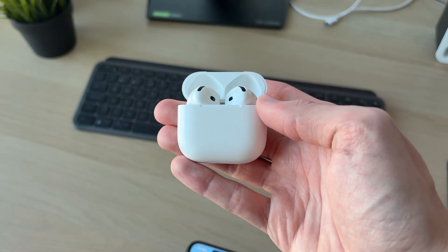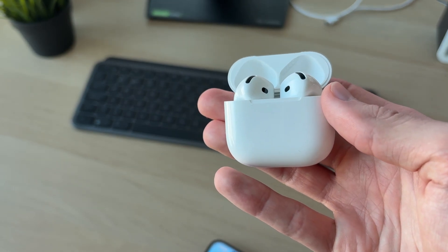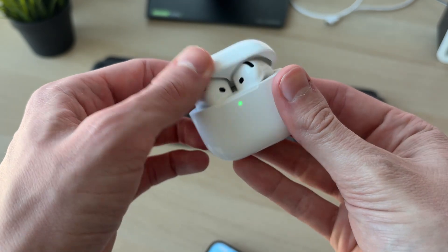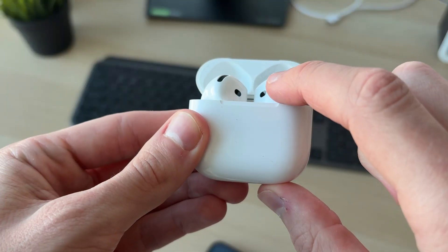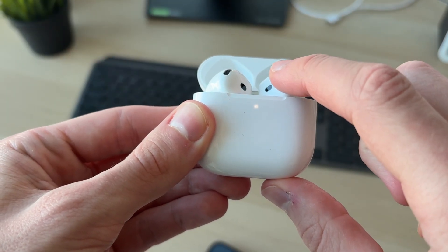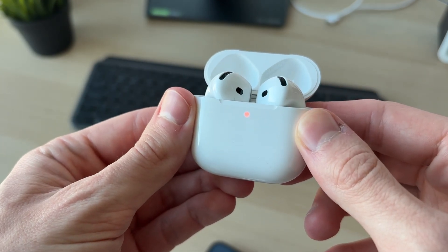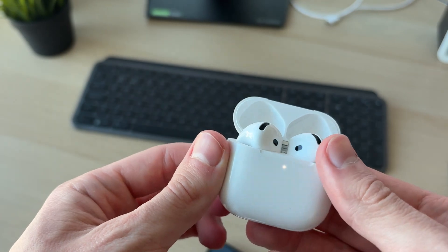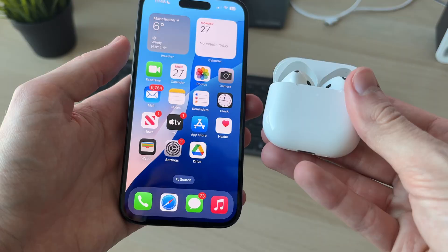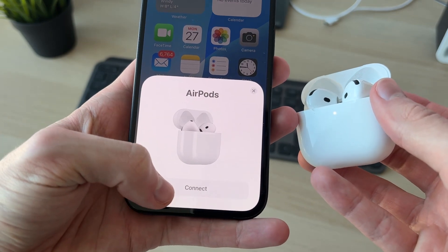First, we're going to try performing a reset of the AirPods. Make sure they're both in the case, close it, then open it again. Double tap on the button by the green light — it'll start flashing white. Double tap again, then again, and it should start flashing orange. Wait, and it'll then start flashing white, meaning they've been reset. Come back to your device, close and reopen the case, and you should get the connect pop-up — go ahead and connect again.